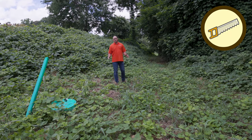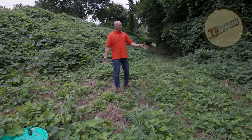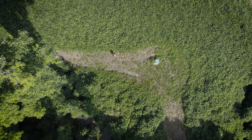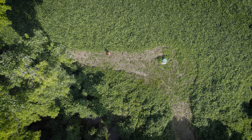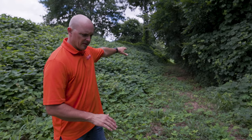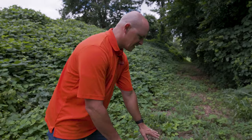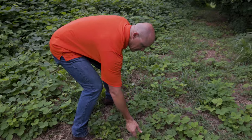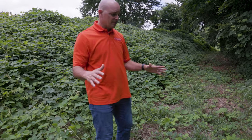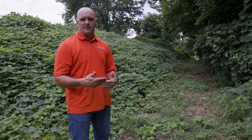Another way to control kudzu is by mechanical management, and in this case the mechanical method is mowing. There's kudzu on this side and kudzu on this side — the only reason there's no kudzu in this middle strip is because the city has come through and mowed so they can reach some of their equipment on the back end. Mowing is going to keep kudzu down, but you can see it re-sprouts back — it's already coming back here very low. It will always come back or keep growing in from the sides, but it's a good way to keep it down. You just have to keep mowing repeatedly.